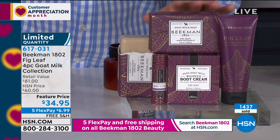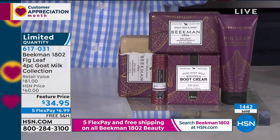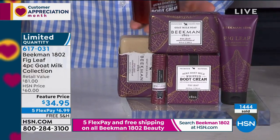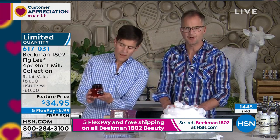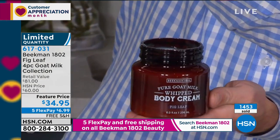Our number two product is the whipped body cream, which is super rich and super luxurious — with the argan oil, the shea butter, the ginkgo, the grapeseed, all those amazing ingredients in the goat milk base. And then you're getting the hand lotion to carry with you, and then the lip balm, which we just talked about.